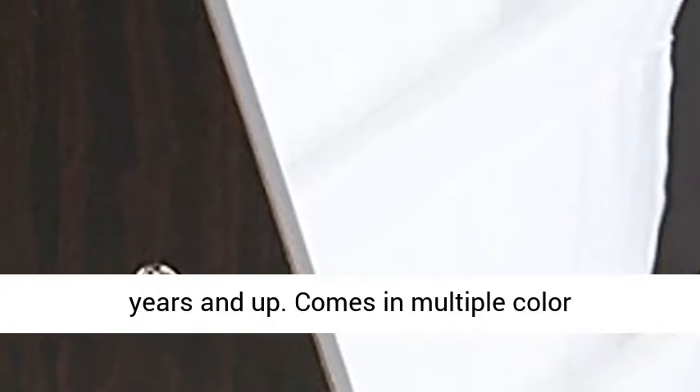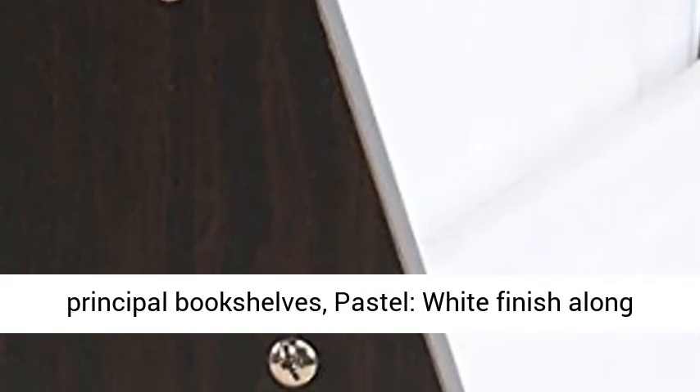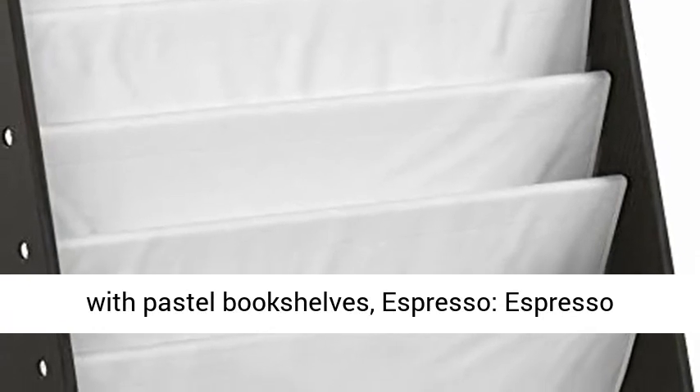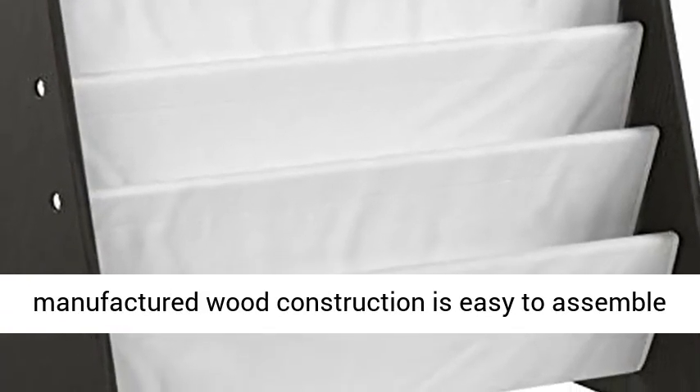Comes in multiple color options: primary — natural finish with bright primary bookshelves; pastel — white finish along with pastel bookshelves; espresso — espresso finish with white bookshelves. Sturdy manufactured wood construction is easy to assemble and clean.